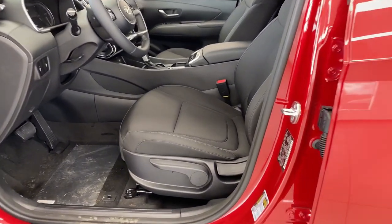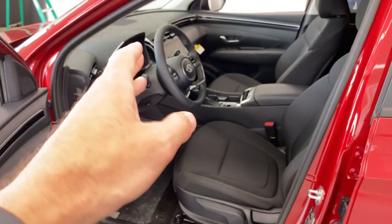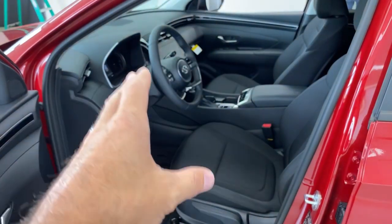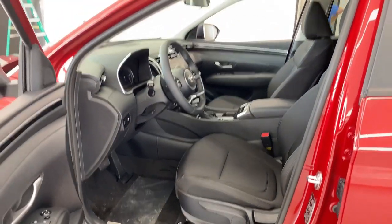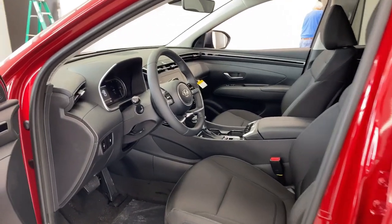Stepping inside, you can see they are cloth seats. They're height adjustable — you can move up, down, and out. You've got a good telescopic and tilt steering wheel with a lot of adjustment. It really doesn't matter what size you are; you're probably going to fit in this car without any trouble, and if you share the car, it's very easy to adjust.